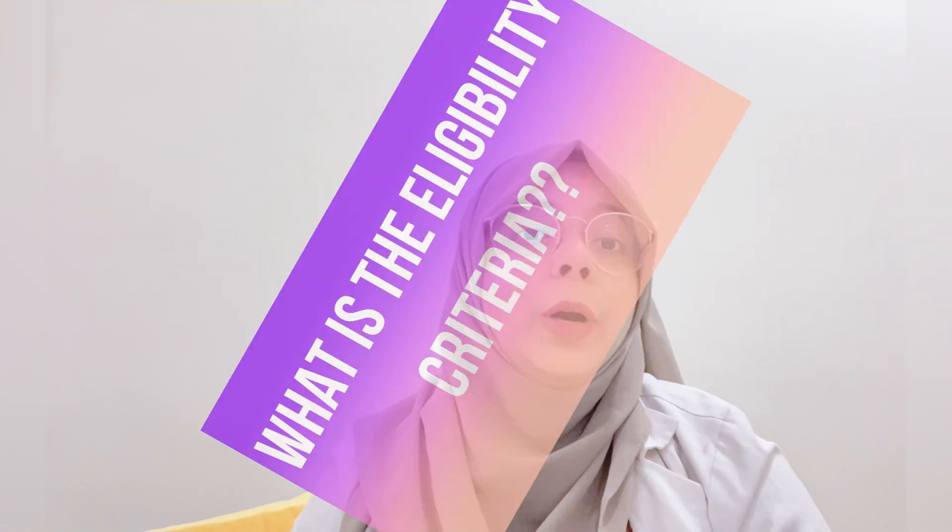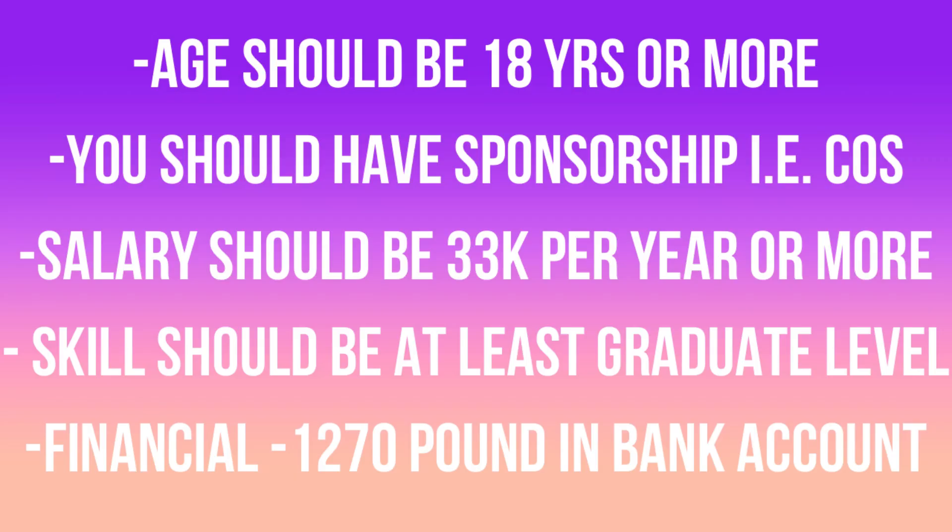What is the eligibility criteria for the Scale-up Visa? The requirements are: your age should be 18 or above; you must have a Certificate of Sponsorship (COS); your salary must be at least £33,000 per year; the skill level should be graduate level; and financially you must have £1,270 in your bank account for the last 28 days.